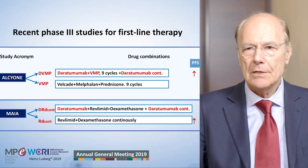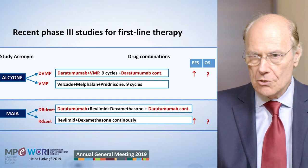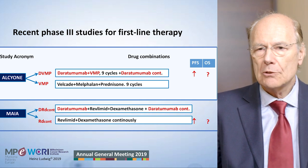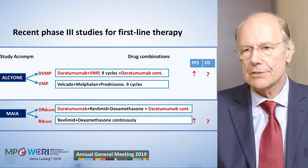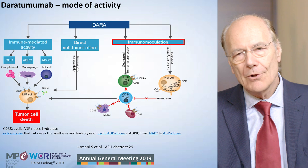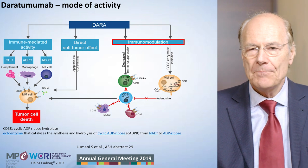Daratumumab is the first one. We have wonderful data about daratumumab usage in combination with VMP and in combination with RD in transplant non-eligible patients. There will also be data presented this year with daratumumab used in first-line consolidation and maintenance in transplant-eligible patients. Daratumumab monoclonal antibodies add, in terms of quality of response, deepness of remission, and progression-free survival — and very likely, though not yet convincingly shown, improvement in overall survival.